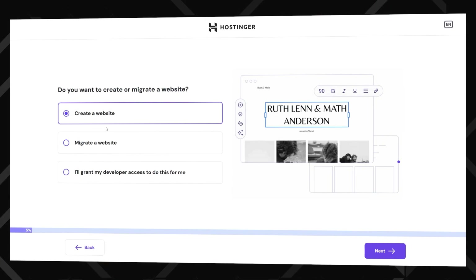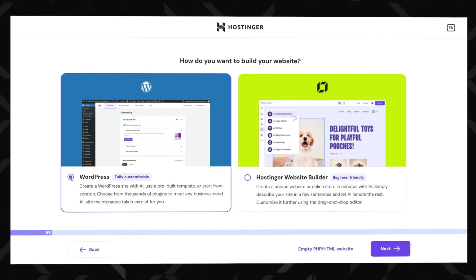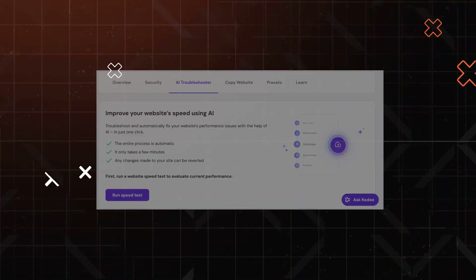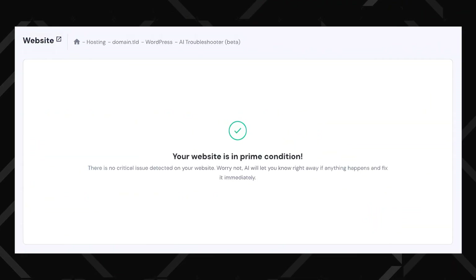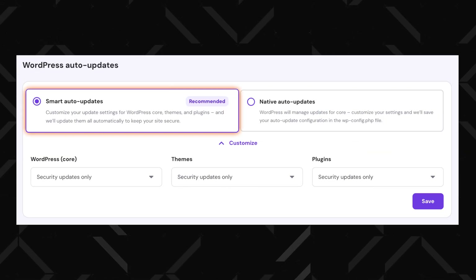If you don't have a website, let's create one. Just head to Website, click Add Website, choose WordPress, and you're basically halfway done. Hostinger's Hpanel is super beginner-friendly but still sneaks in some smart features under the hood — like an AI troubleshooter for when things go sideways, and auto-updates so you don't wake up one day with a broken site.